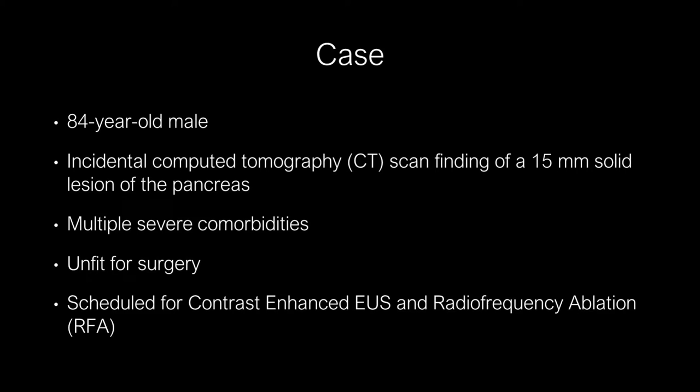An 84-year-old male came to our institute following an incidental CT scan finding of a 15mm solid lesion of the pancreas. Due to multiple severe cardiovascular comorbidities, the patient was judged unfit for surgery and was scheduled for contrast-enhanced ultrasound and radiofrequency ablation of the lesion.